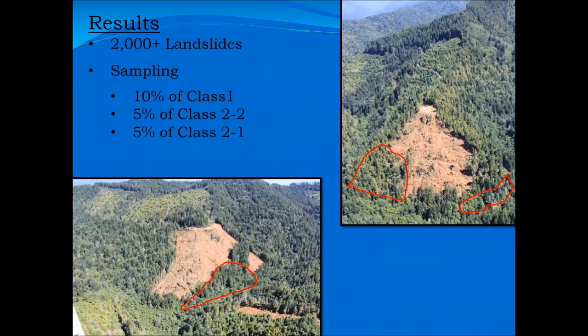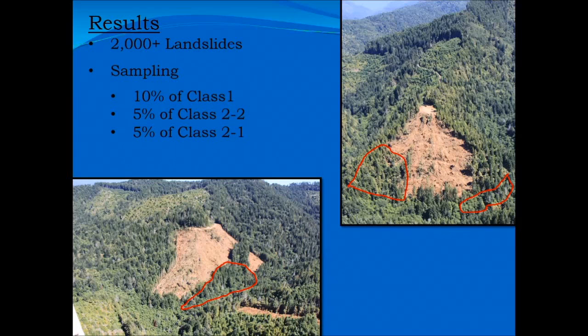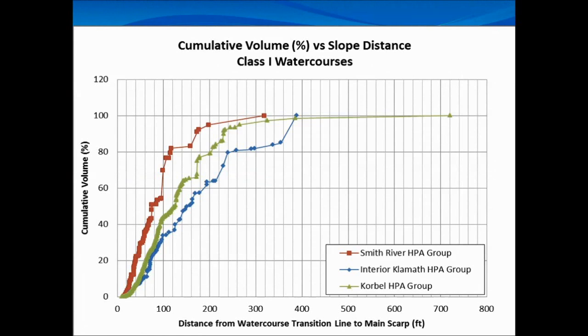Right now we're going through our mass wasting assessment and looking at this stuff, and I think this is really suggestive that landslides are decreasing. I think there's a good correlation with management practices being a strong reason as to why that's happening. By 1997, riparian zones are prominent throughout everywhere — before that, not so much. And when you get to 2000, there's an even more significant drop in landslides, and that's when you have the T&I rules where the RMZs, where the riparian zones, got even bigger. So I think there's a strong correlation there.